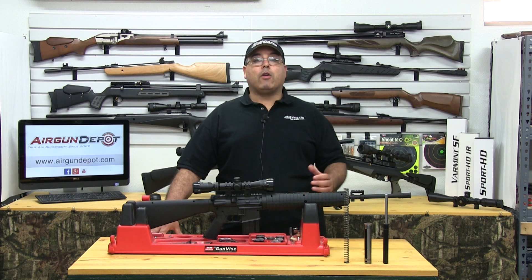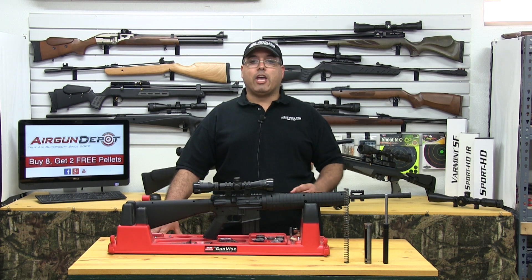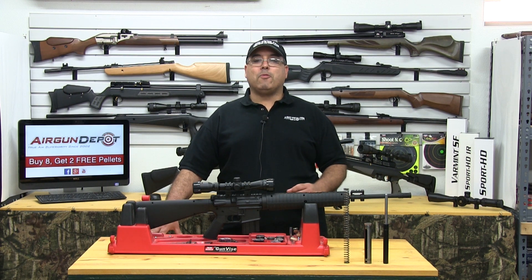If you would like to learn more about gas piston powered airguns, please visit our online education center. This has been your Airgun Minute with Airgun Depot.